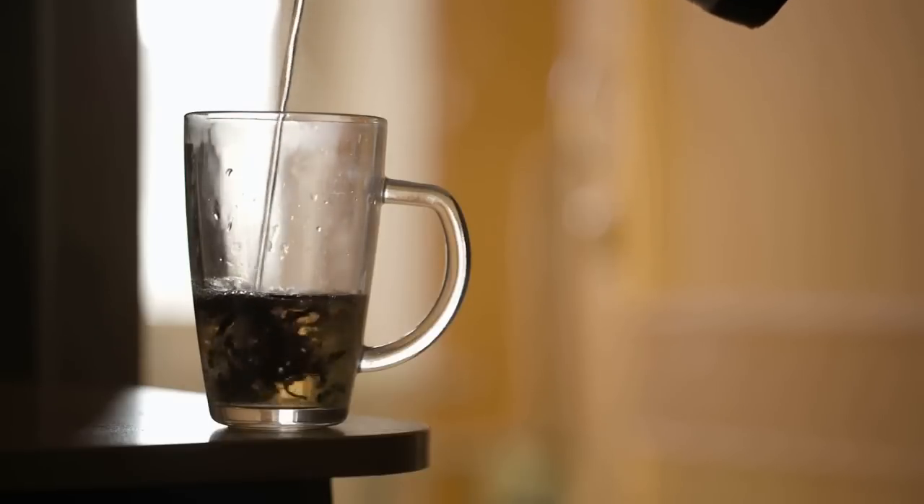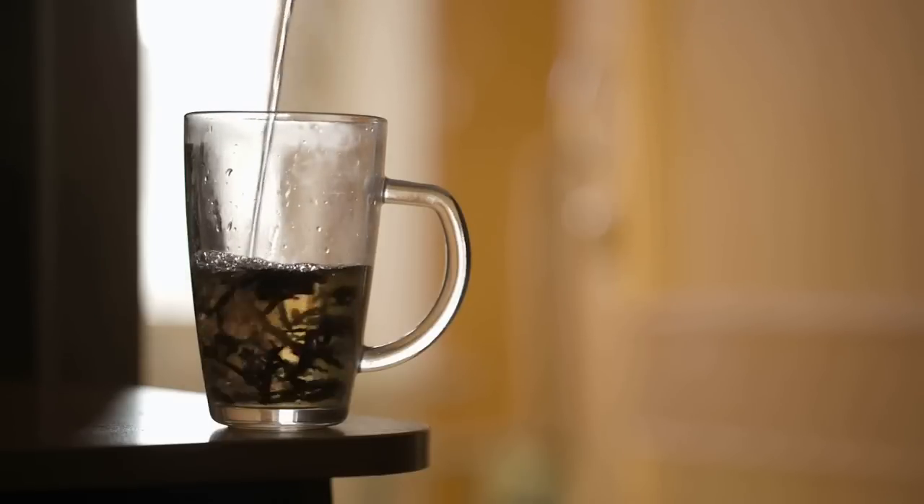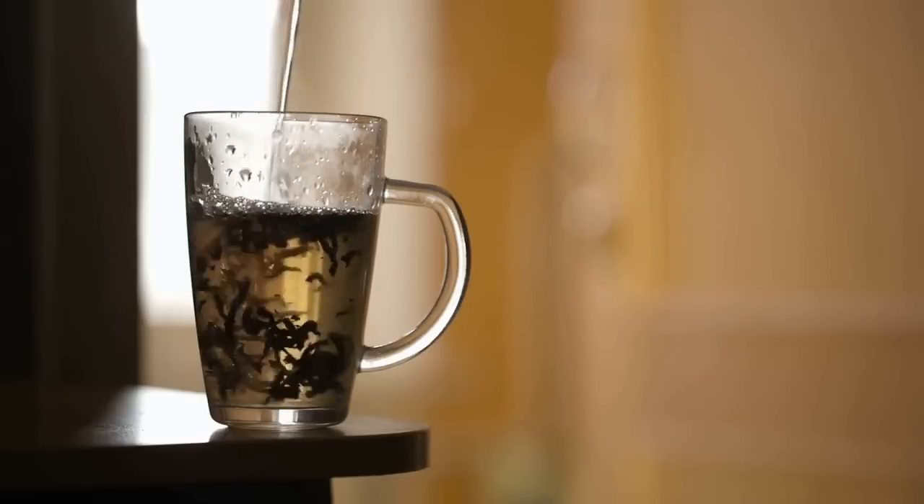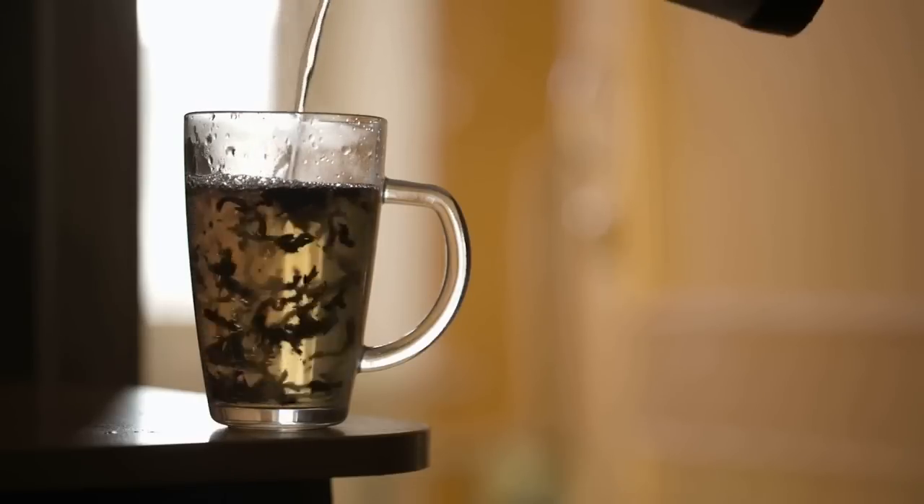To prepare the infusion, boil one tablespoon of chopped leaves or four to five whole leaves per cup of water for 10 minutes. Let it rest for five minutes, and then drink it immediately.